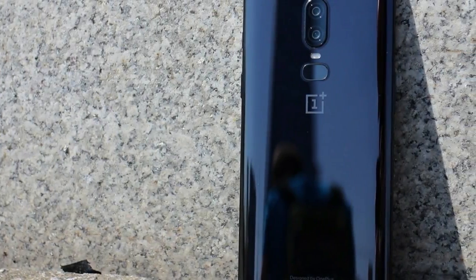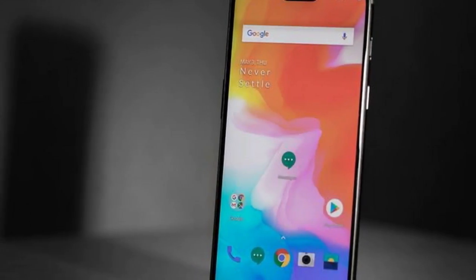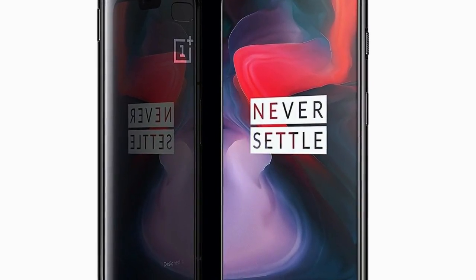Unfortunately for OnePlus, Amazon Germany seems to have mistimed things. A product page for the OnePlus 6 in both Midnight Black and Mirror Black was spotted by WinFutcher today. Though promptly pulled down again, it wasn't fast enough to avoid all the details being captured, including OnePlus's official photos.